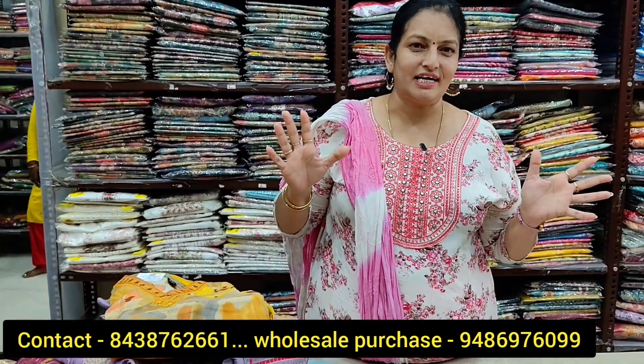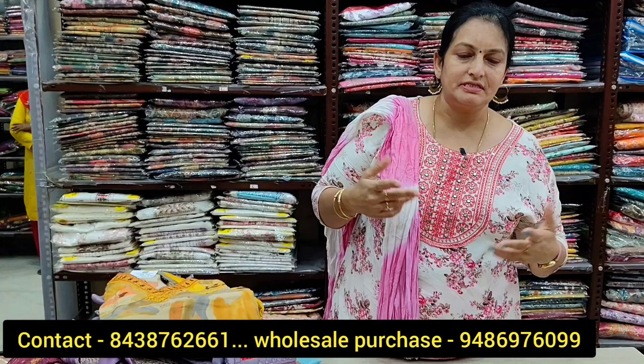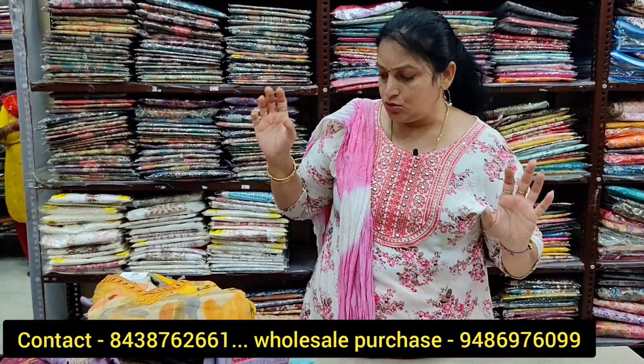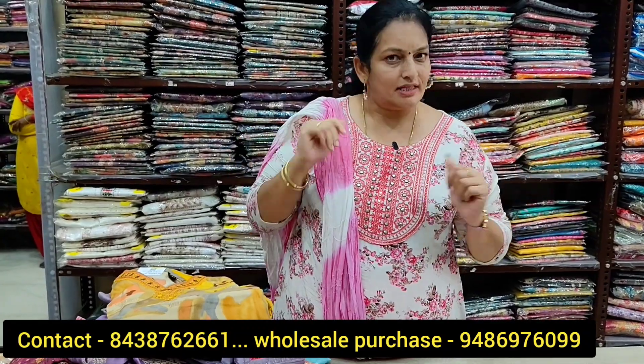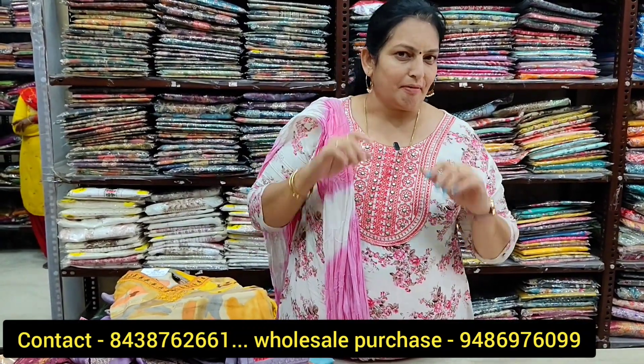We have a Diwali collection with two-piece and three-piece sets, and there is a grand party collection. We are going to take a look at this collection now, so let's see.